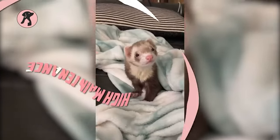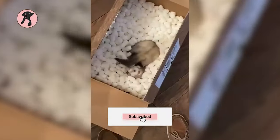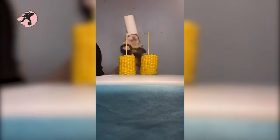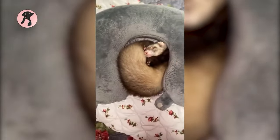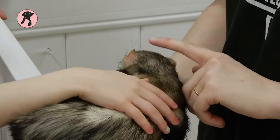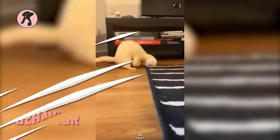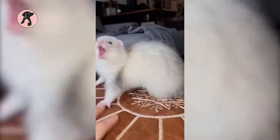Ferrets are active, curious animals that require a lot of attention and care. They need daily playtime outside of their cage and at least 2 hours of exercise every day. They also require regular cleaning of their litter box and bedding, as well as grooming to prevent matting of their fur. Ferrets require a specific diet that is high in protein and fat, and can be prone to digestive issues if not fed properly. Ferrets are also natural diggers and chewers, which means they may cause damage to furniture, carpets, and other household items, and they tend to steal and hide small objects like socks or keys.